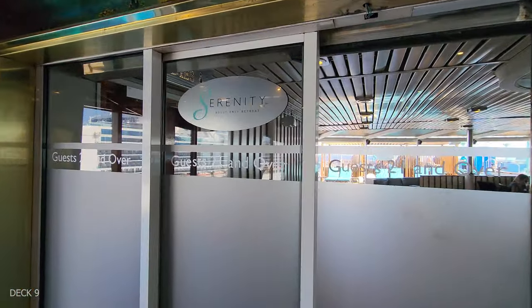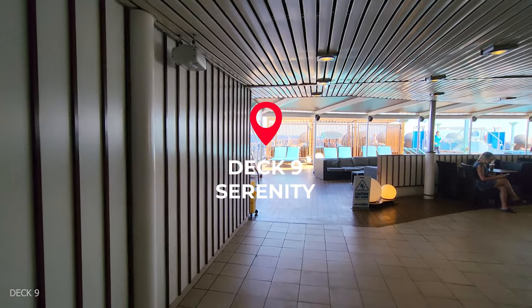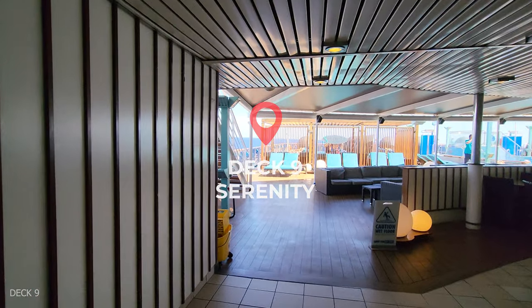We're going to head back to the Serenity deck, which is the adults-only area, with a pool, hot tub, and a bar, and plenty of places to sit or lounge.